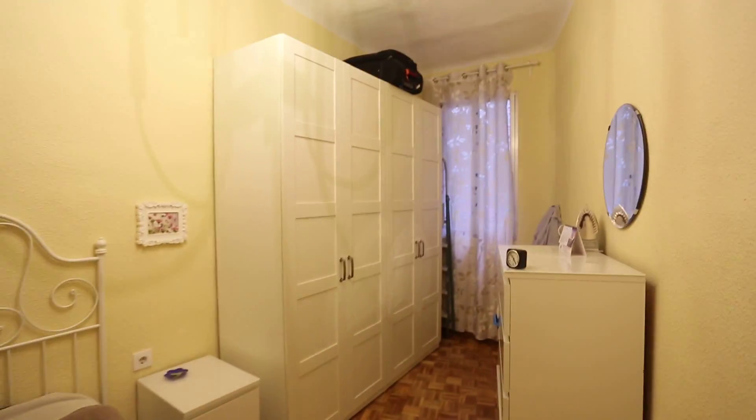Now bedroom number three. Bedroom three is the biggest — it has a double bed and two nightstands. The heating unit is over here. You can see it has this very big wardrobe and also a dresser. And this window looks out onto a different interior air shaft.